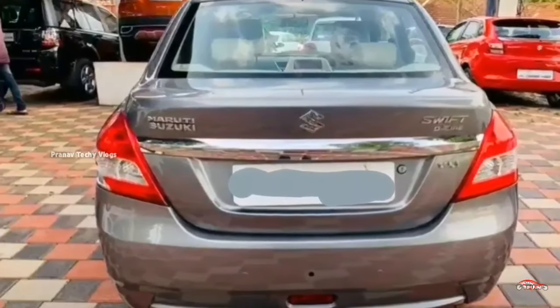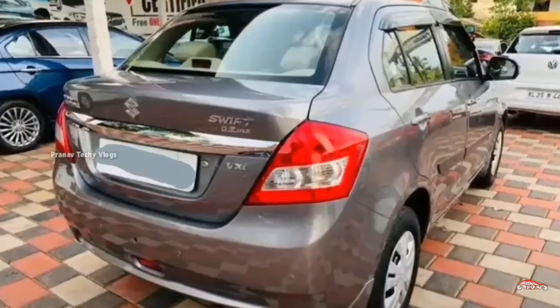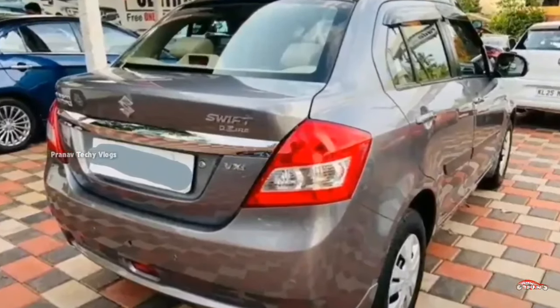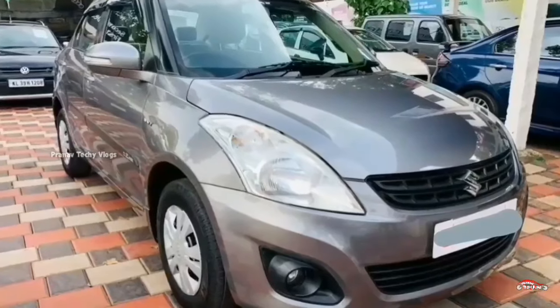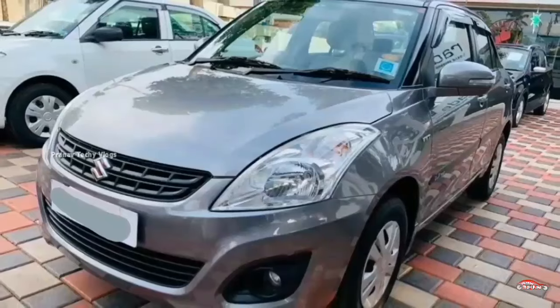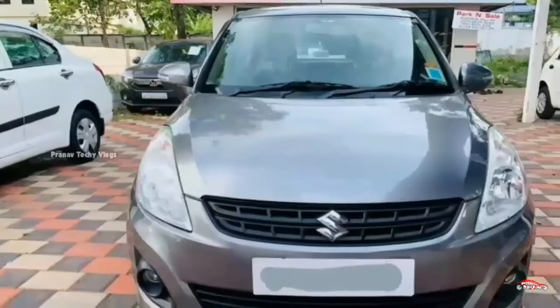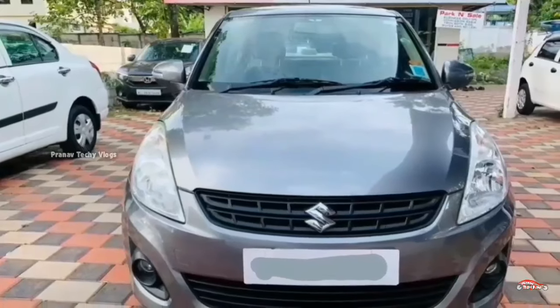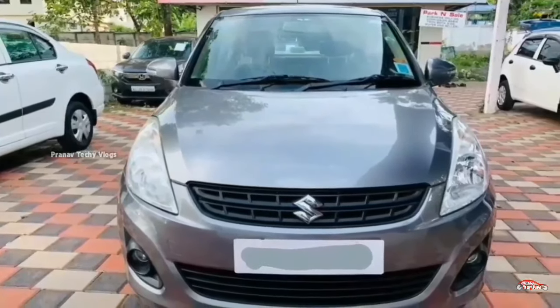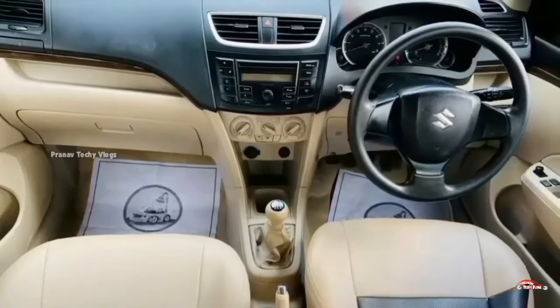Third-party insurance is also available. You can see features on the right side: AC power steering, 4-door power window, inbuilt stereo, reverse sensor, remote central lock system, electrically adjusted mirrors. There are 4 tires and 60 tires. The price is $1.15.